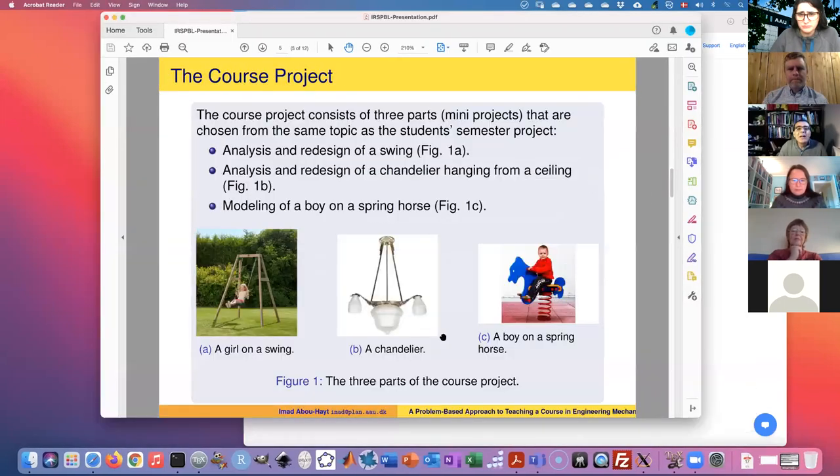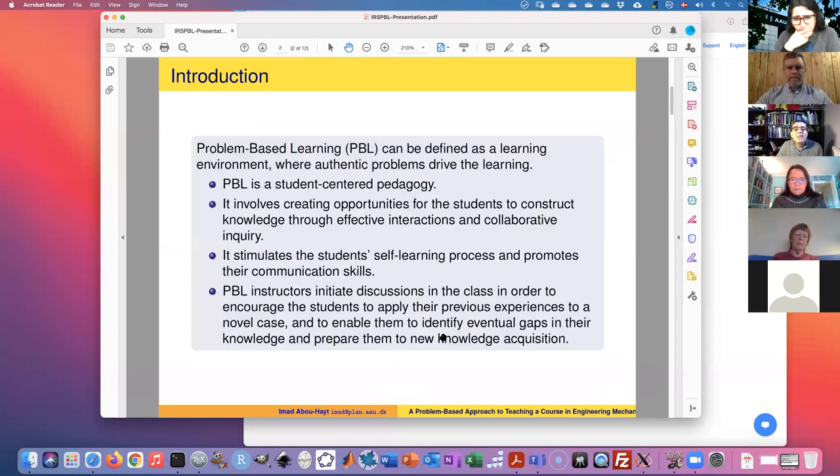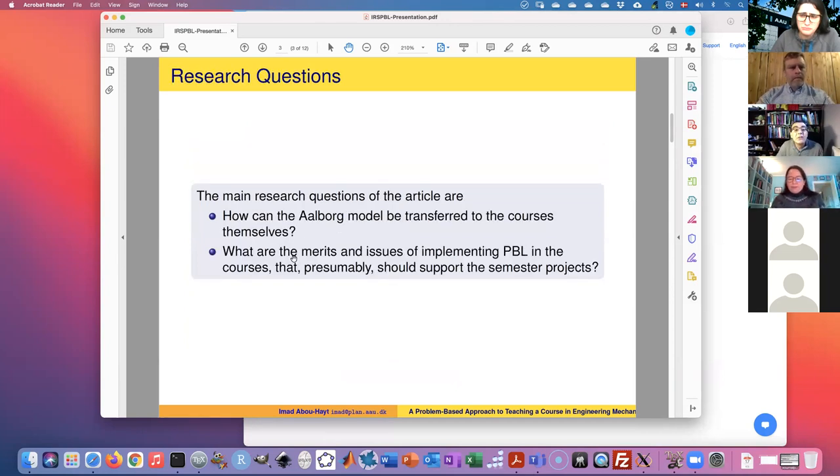Thank you. I wrote the article with my supervisor Bettina and supplementary supervisor Camila. Bettina is here to help answer questions. The whole idea is how to implement PBL in a course, not just in a project — specifically how to implement the Aalborg model in a course so they have a common pedagogy. PBL is a student-centered pedagogy that starts with a real-life or authentic problem, and students learn by constructing their knowledge.